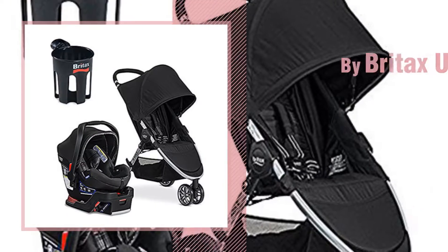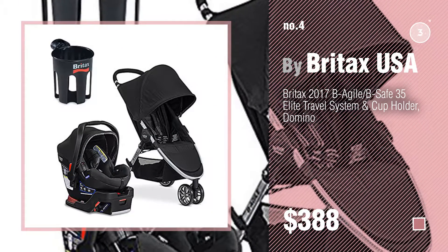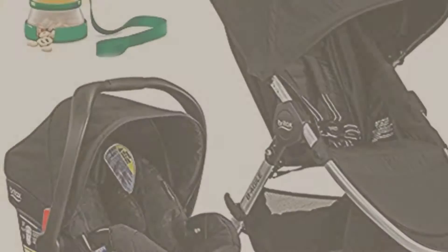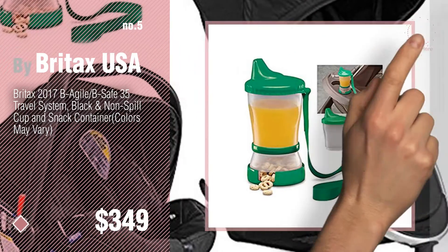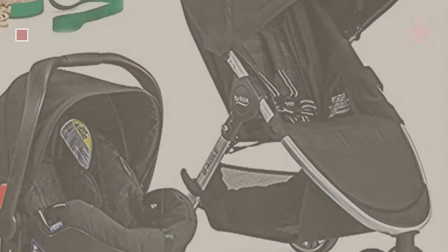Number 4. Number 5, also by Britax USA. Find these Britax USA Baby Travel Systems at up to 70% off by clicking the circle in the corner.